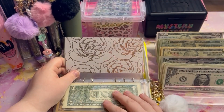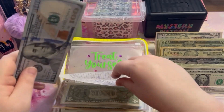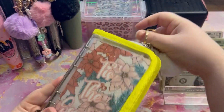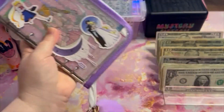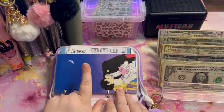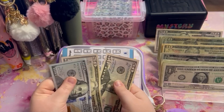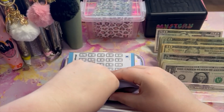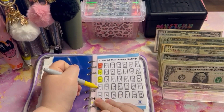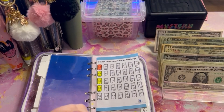Our final envelope in this binder is Costco and Sam's, getting $50. Now we have $350 for that — and believe me, it'll all get spent. Alright, that takes care of this binder. Let's move on to our purple one.